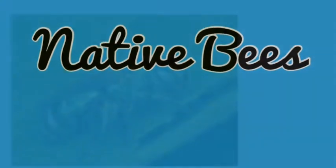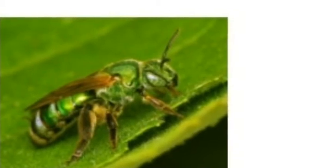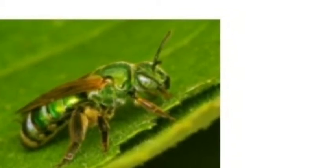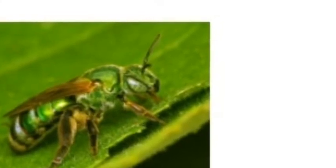Native bees. Here are some native bees: the metallic green sweat bee, the mason bee, leafcutter bee, miner bee, bumble bees, and more. Some people think that honey bees are native, but they're not.